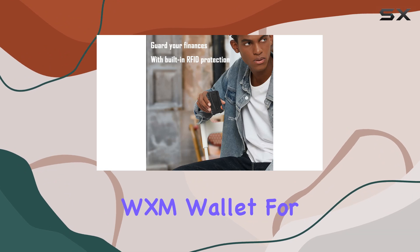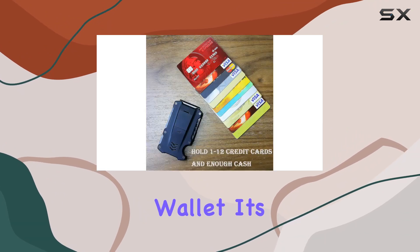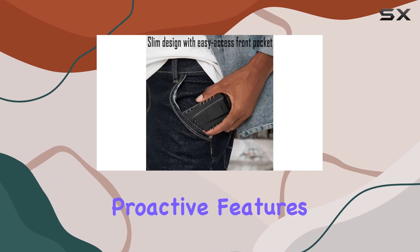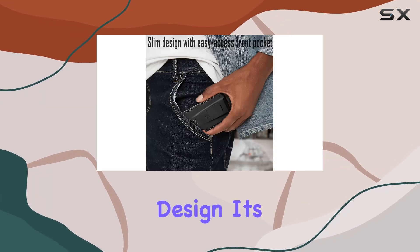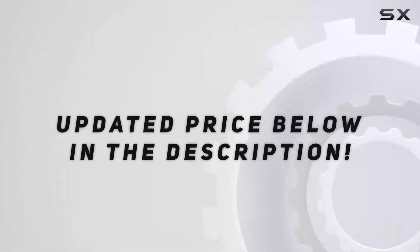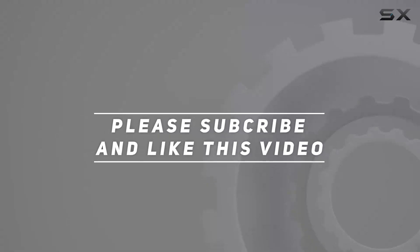In conclusion, the WXM wallet for men is more than just a wallet — it's a lifestyle upgrade. With its seamless integration, proactive features, and durable design, it's the ultimate companion for the modern man on the go. Check out the video description for the updated price, and thank you for watching.